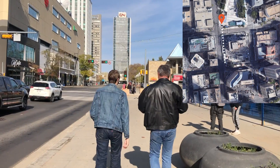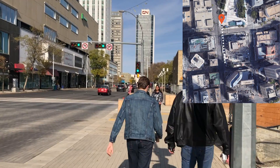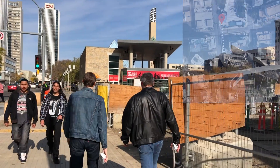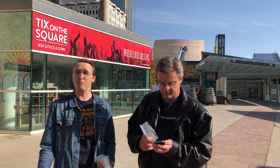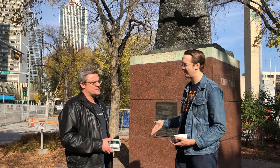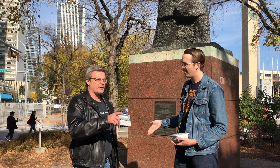Our first destination took us one city block north of the parkade to Edmonton's Tickets on the Square. We're still getting the signal, no problem. We kept going — still all good, still getting messages. We're up to spread factor 9 now, but we've got a little bit more to go.